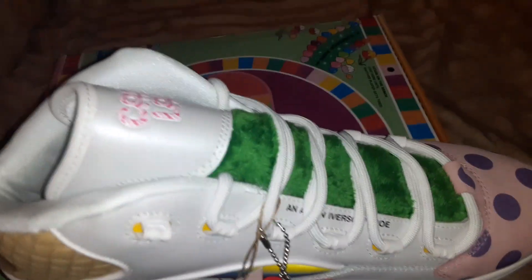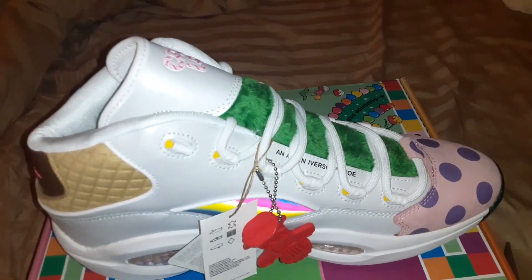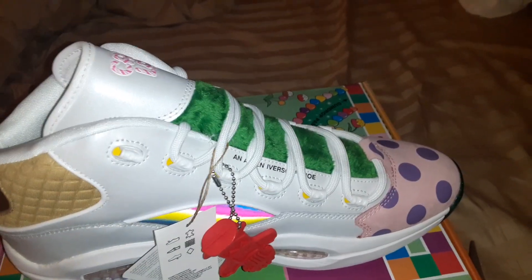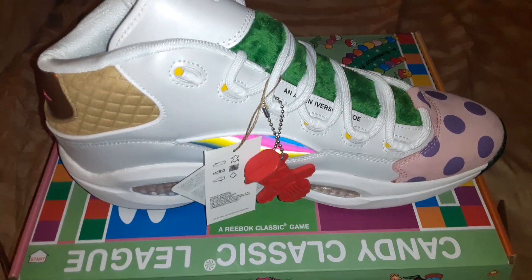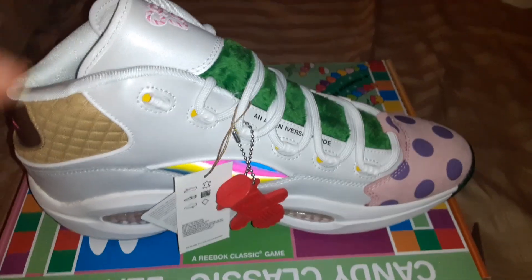I bought the Ghostbuster Reeboks, as you've seen in my last YouTube video, and they were very comfortable — very comfortable. So I'm confident in the sizing.